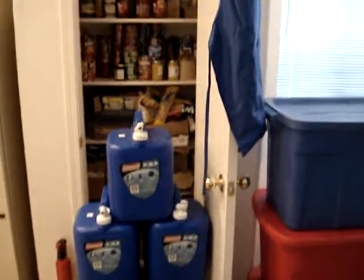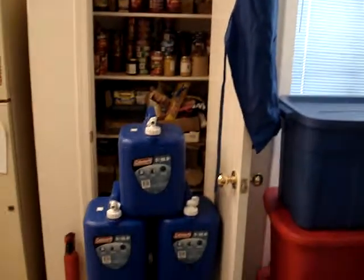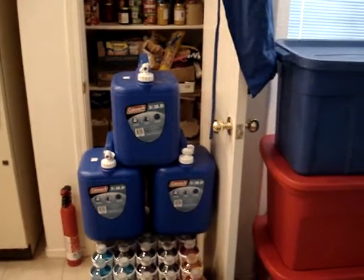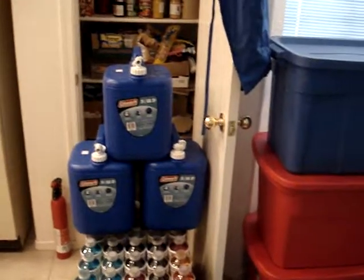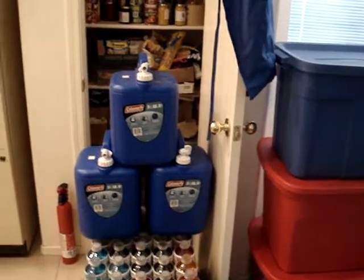So, you know, that's just a partial. But anyway, I just wanted to show you how I used the Groupon to get three more of those five-gallon containers, because if you fail to prepare today, you're preparing to fail tomorrow.